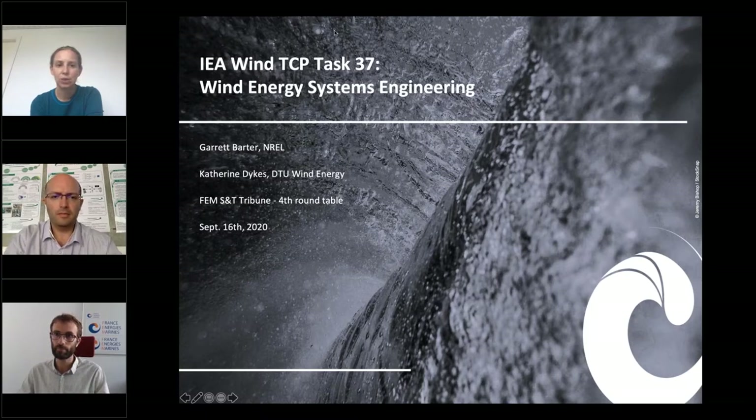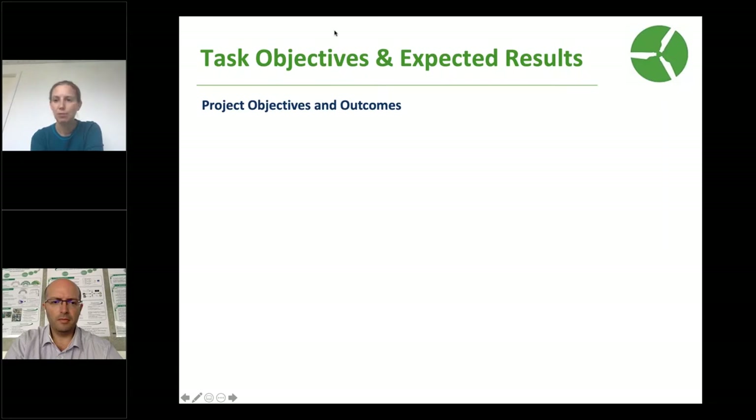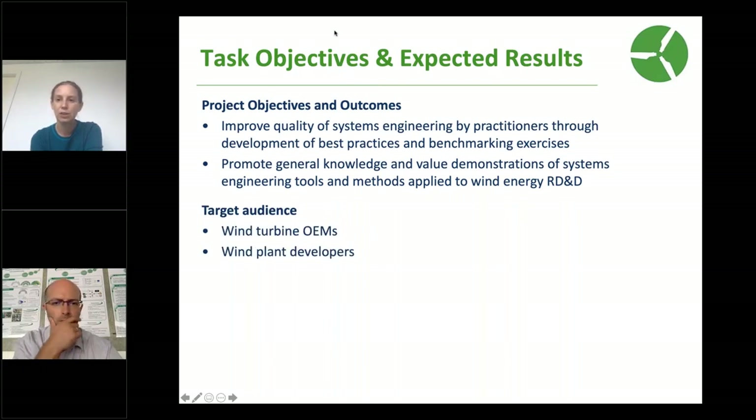I co-operate the task at DTU Wind Energy along with colleagues at NREL, Garrett Barter, and also Carl Mertz, who's at Sintef in Norway. Today I'm going to be providing an overview of the task for those who are not familiar. Our goal is to support the uptake and use of systems engineering in the best possible way for wind energy applications, trying to get methods out to industry. A secondary goal is demonstrating the value that systems engineering and multidisciplinary optimization can have for improving wind energy system performance and reducing costs. We really seek to target both the manufacturers as well as the developer-owner-operators within the industry.